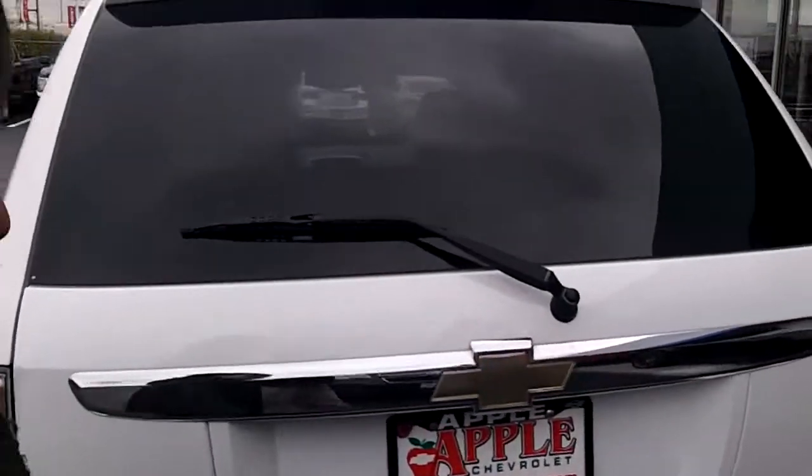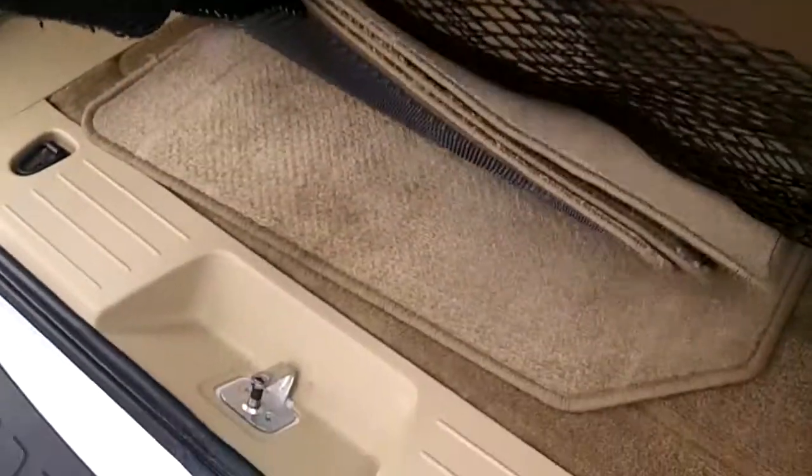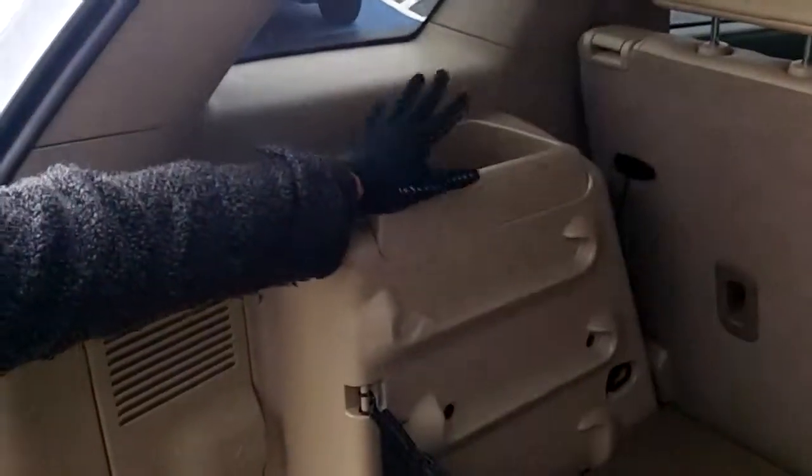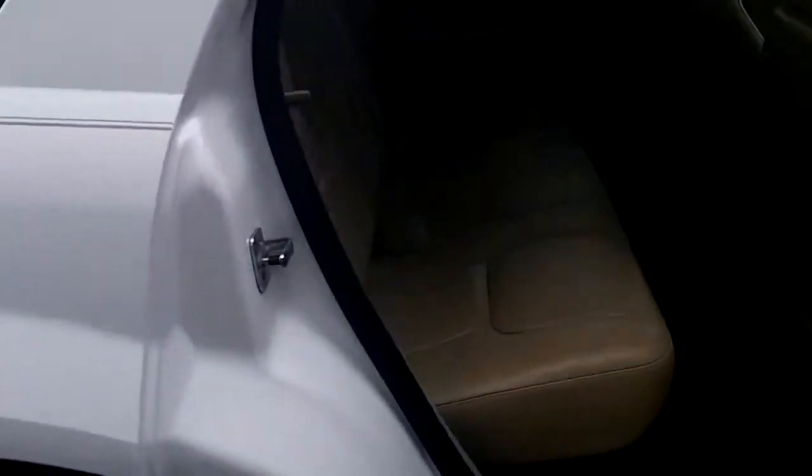It has the back wiper, and we do have a little cargo mesh here. You have your floor mats, and there's a little extra storage baskets back there also. I also forgot to point out it has fog lights in the front.